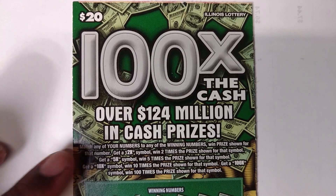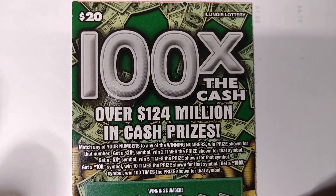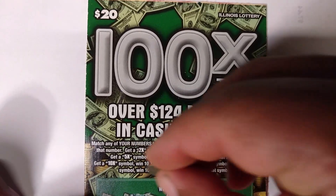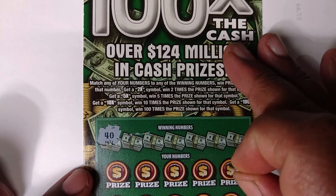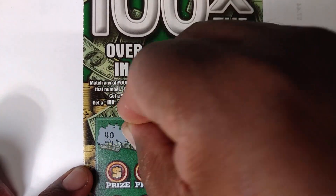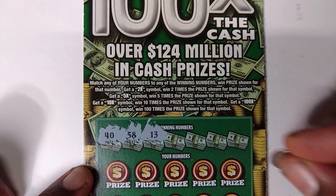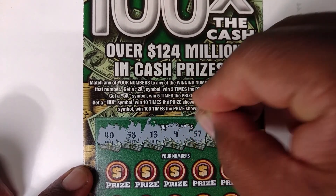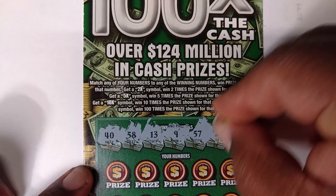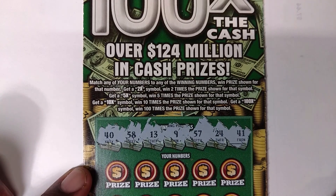This is number 18, as you can see, and I'll just start to scratch. The winning numbers are 58, 13, 9, 57, 24, and 41. Let's get to scratchin'.